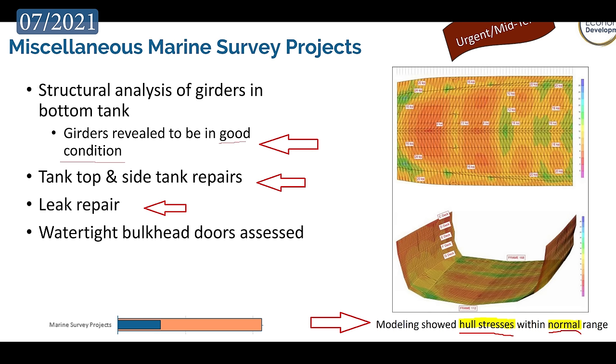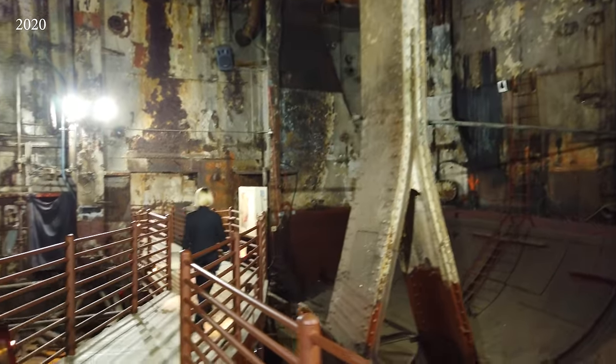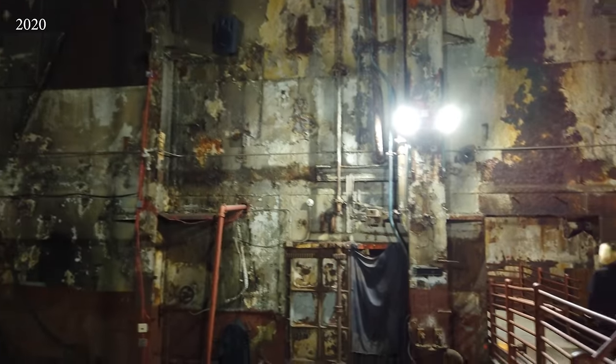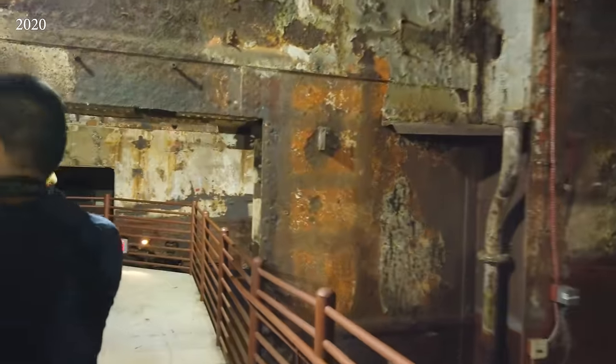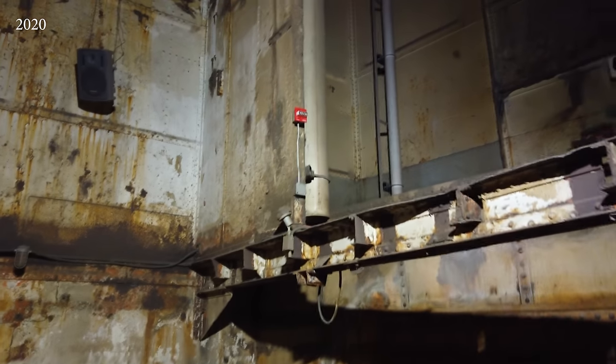Hull stress tests were also performed that showed the ship's hull was within normal ranges. A year later in 2022, marine engineers from a different firm returned to open up the double hull tanks to visually inspect the ballast and wing tanks, which hadn't been seen by human eyes in over 50 years. While the insides of the double hull do not look brand new anymore, there was no major corrosion or issues to speak of, and the tanks were then refilled with either drilling mud for the keel tanks or freshwater ballast for the wing tanks.